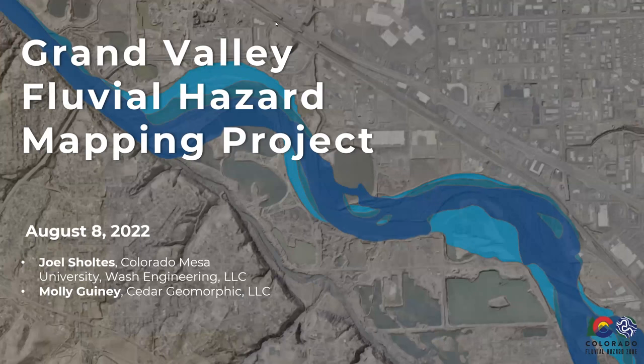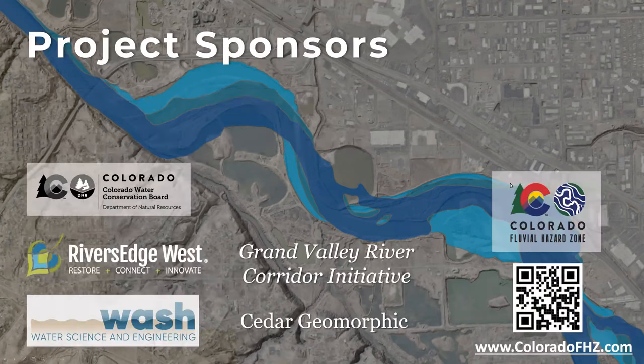We're going to be talking today about the Grand Valley Fluvial Hazard Zone mapping project, myself and Molly Guinea. The Colorado Water Conservation Board funded this through their Watershed Restoration Grant Program that Rivers Edge West applied for, so we're working under contract with Rivers Edge West. This is part of the Grand Valley River Corridor Initiative, which seeks to bring folks together to coordinate activities and planning in the river corridor here in the Grand Valley.